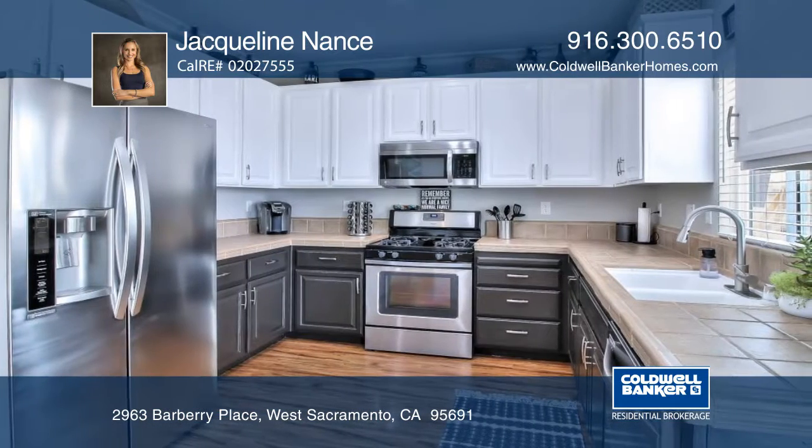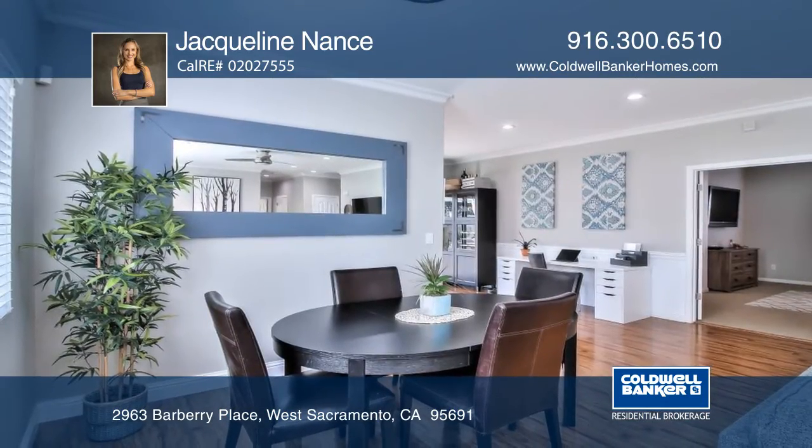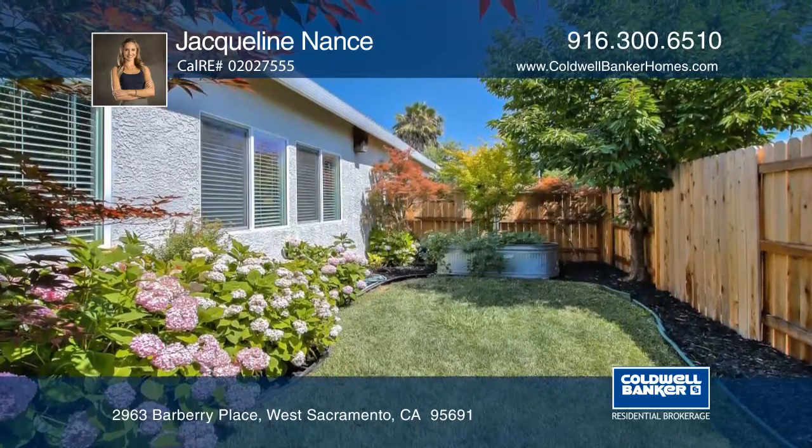Newer upgrades include pool solar, flooring, fencing, landscaping, recessed lighting, and more. This home is nestled back on a large lot on a small cul-de-sac and is truly a special home.